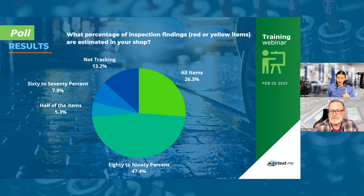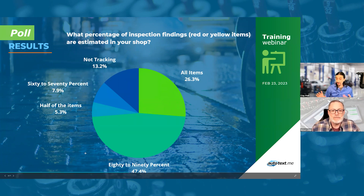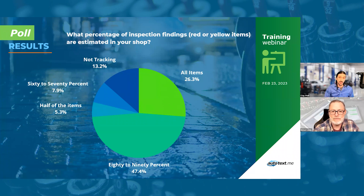I was actually very pleased with the results — it did support my hypothesis. 26% of people are getting all inspection findings estimated on visits, which is remarkable. 80 to 90% of items found being estimated — that's almost half of respondents — not great but not bad. 60 to 70% was another segment. Only 5.3% were at 50% of items. And 13% of people weren't even tracking how many inspection items end up on the estimate.